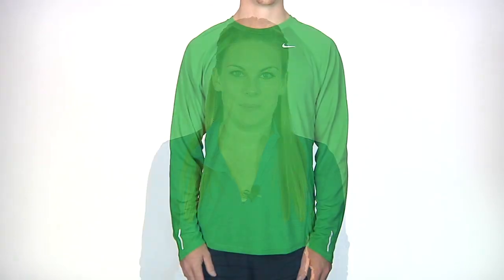Thank you for joining us. I'm Lauren with Running Warehouse bringing you this week's men's vlog. Today we are taking a look at our picks for this season's Long Sleeve Tops.